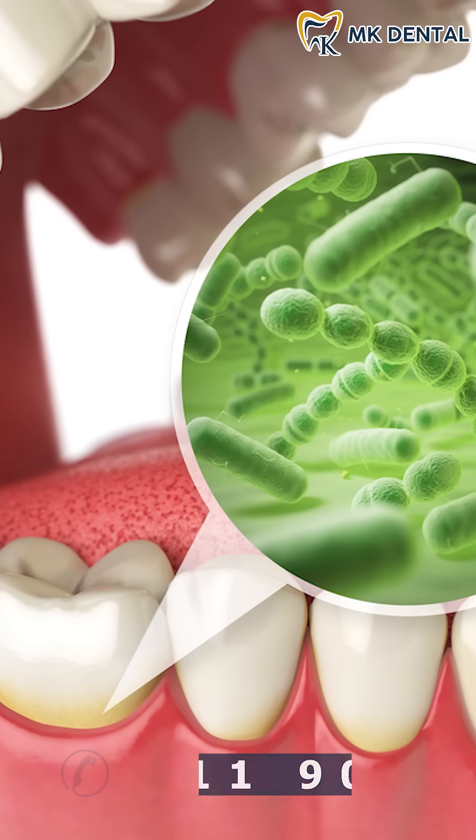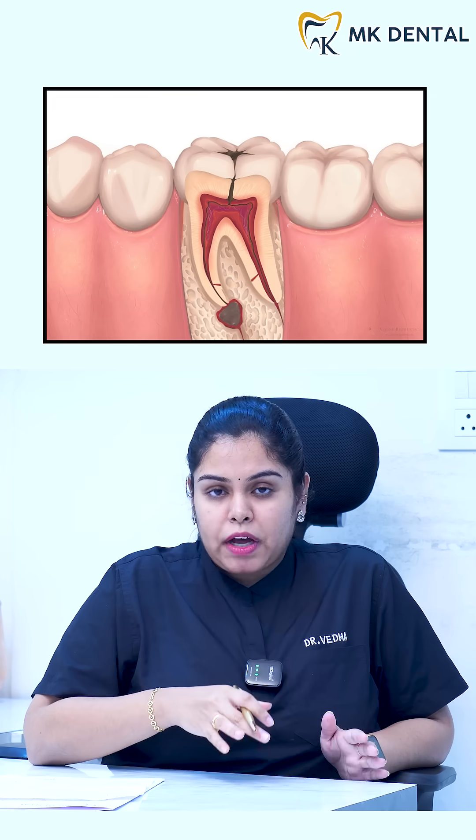When a deep cavity or bacteria crosses these three layers and reaches the pulp, it infects it causing pain and swelling.